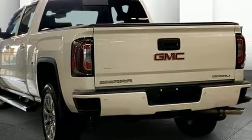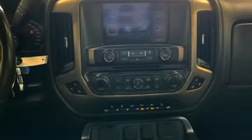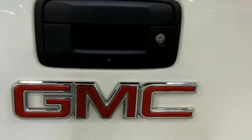Features include Ecotec 3 Engine, AutoTrack 4-Wheel Drive, Automatic Transmission, Trailer Hitch Receiver, Integrated Navigation System, and OnStar 4G LTE Wi-Fi Hotspot.